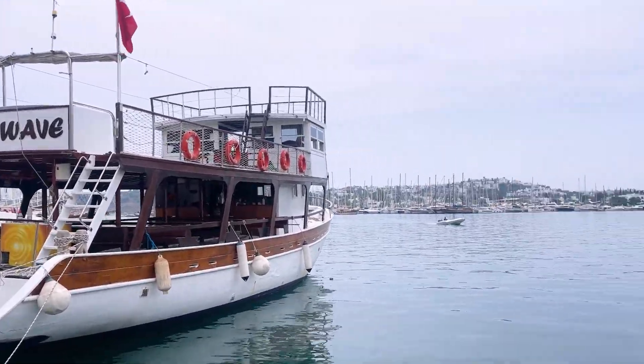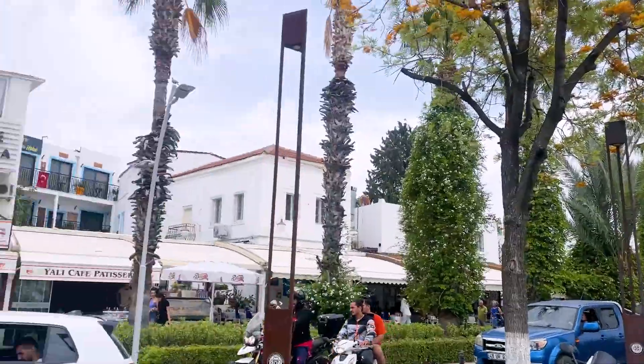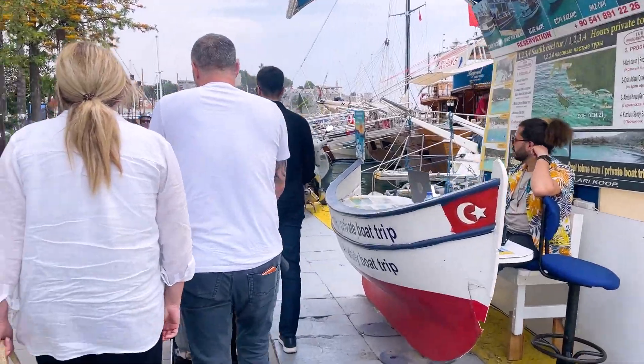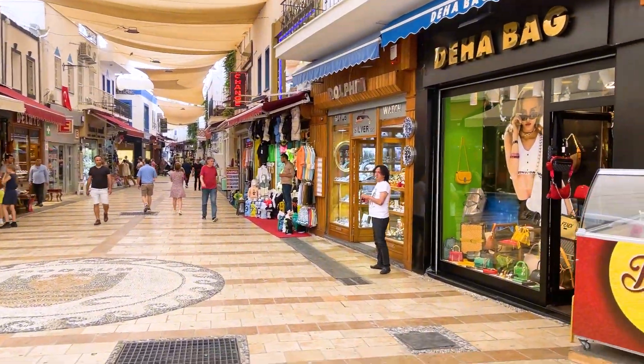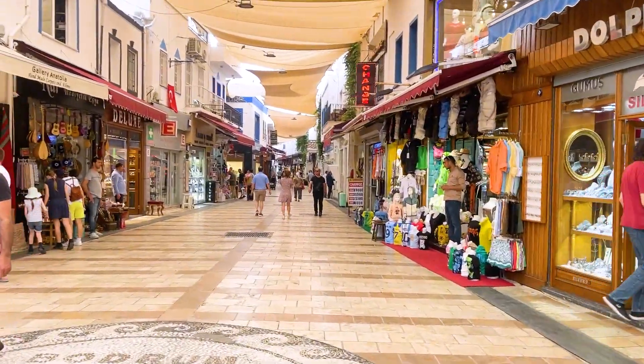Today we came to Bodrum City Center. There's a lot of shopping here and local shops. We're walking by the water and I'm excited to show you around. Here's the marina — there are lots of boats parked. There are restaurants on one side of the street and shops coming up ahead, including ice cream. And here are all the local shops.